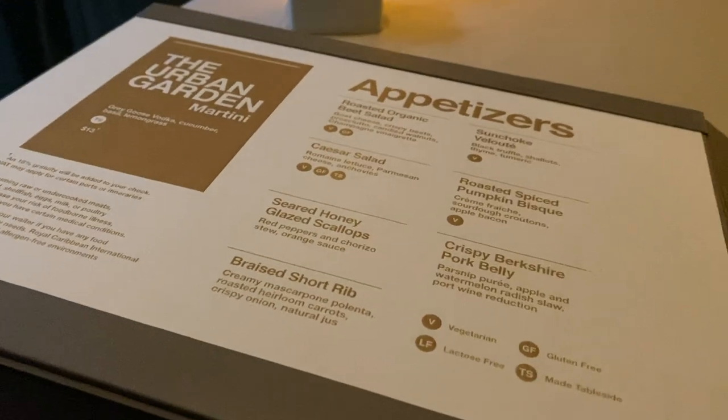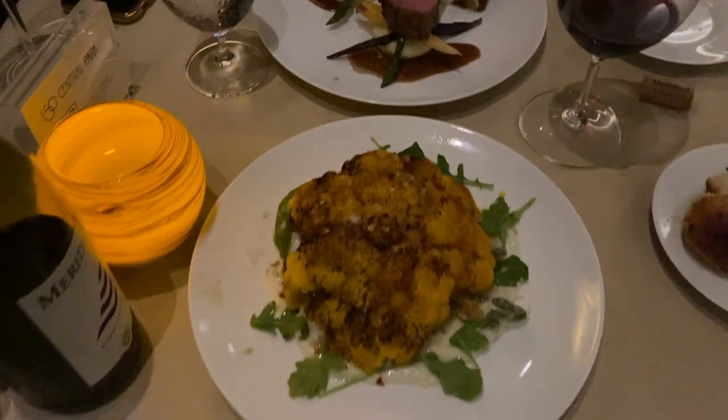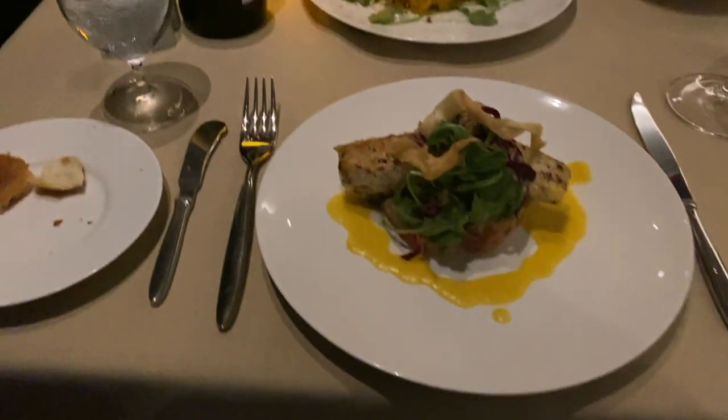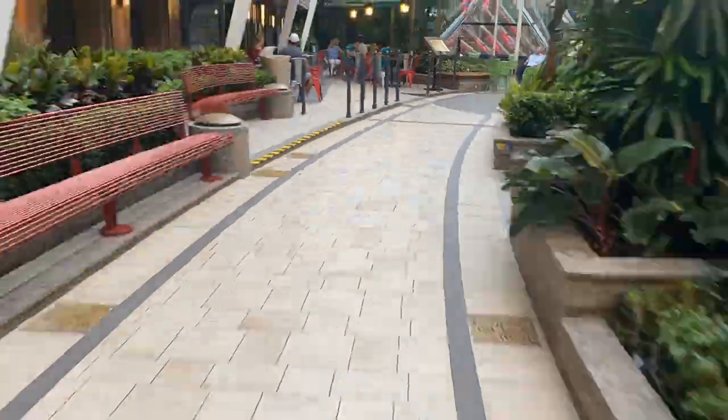There's also 150 Central Park, which is a beautiful, beautiful restaurant. It's definitely going to be one of the most exquisite, luxurious options you'll find on the ship. I was actually told on my last ship that I had to go and change and put on pants — so if you don't have pants with you, you will most likely not be eating at 150 Central Park.